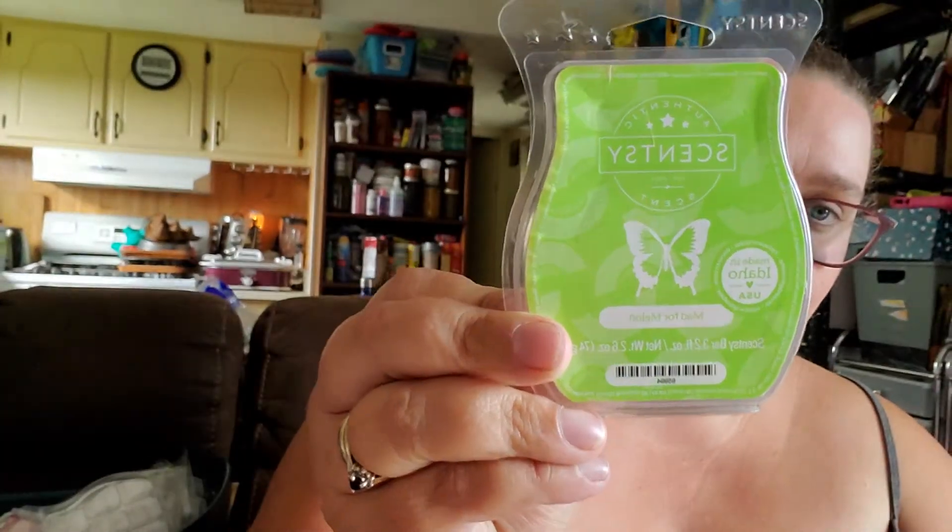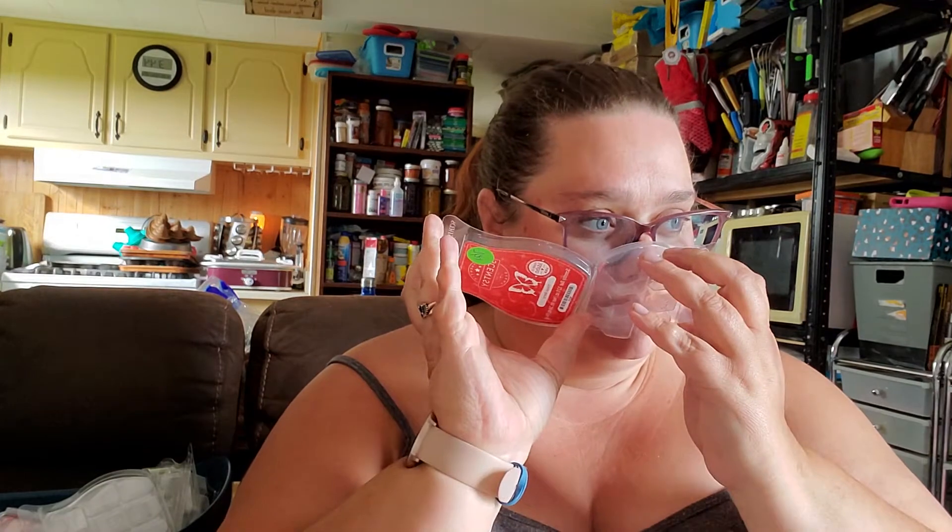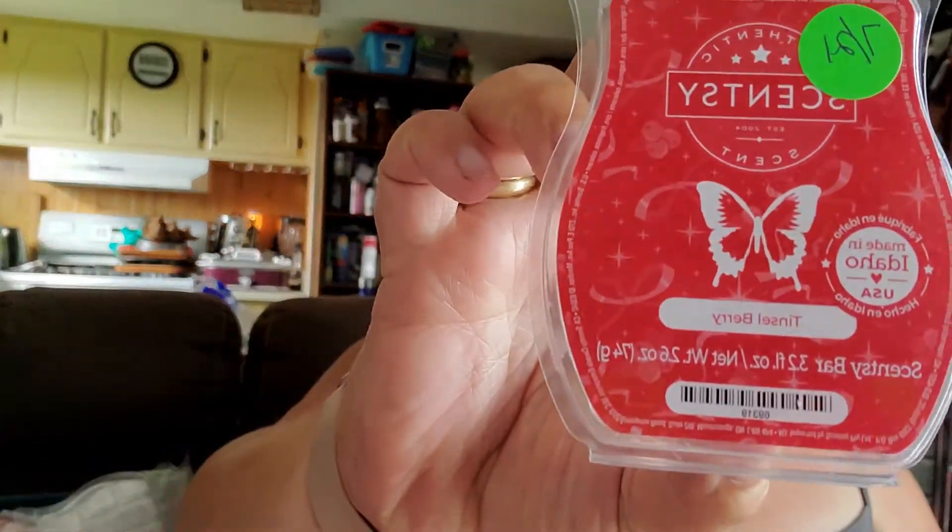We got through Cashmere and Corduroy, which is one of the new winter scents for the fall/winter collection — still quite nice, I really enjoy this one. We got through a Mad for Melon, which is a very nice fresh citrusy scent, very much an outdoorsy scent on a tropical island. Then Tinselberry, another one from the winter collection — not super strong but a very nice performer, lasts a couple of days.